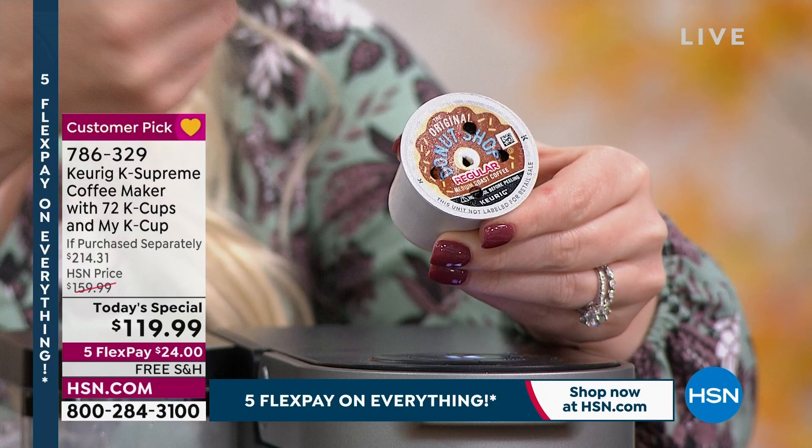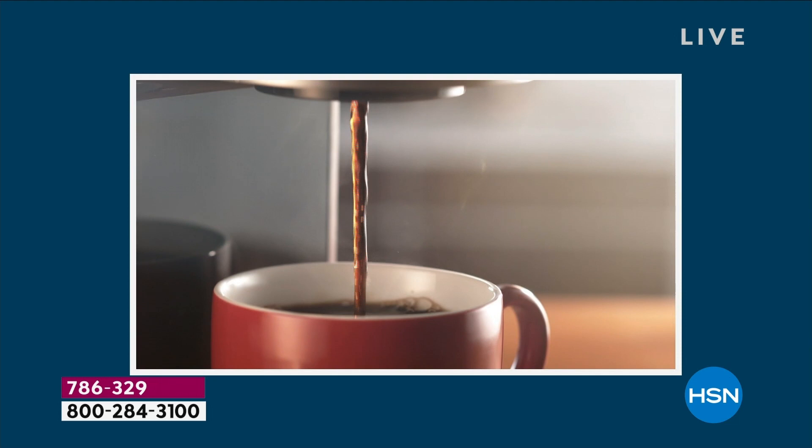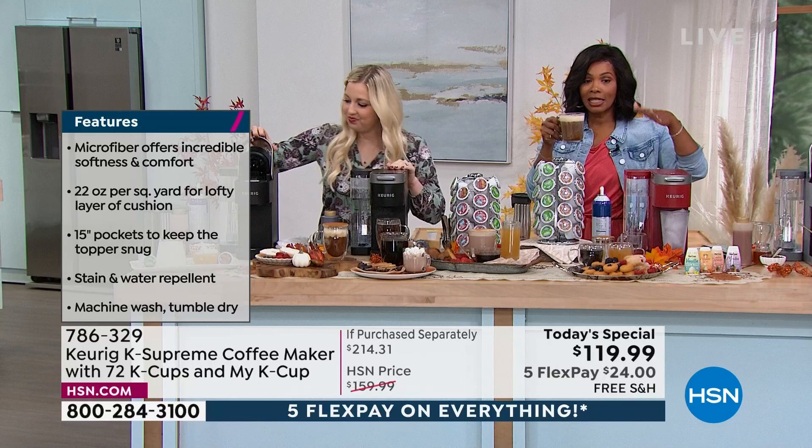Automatically, five streams of water are now saturating all of the grounds — it's not going to miss a single ground. It saturates every one, which basically means it's going to give you the best, most flavorful, most robust cup of whatever you're brewing. And under one minute, one button, easy to use.